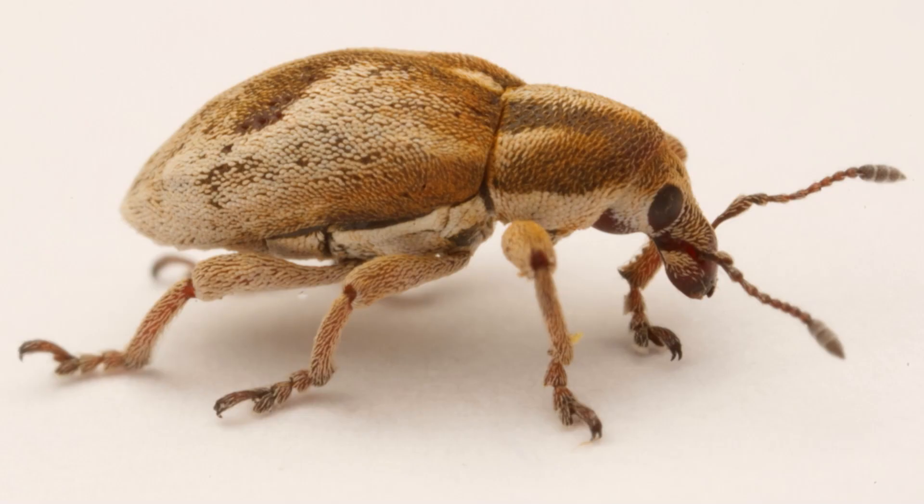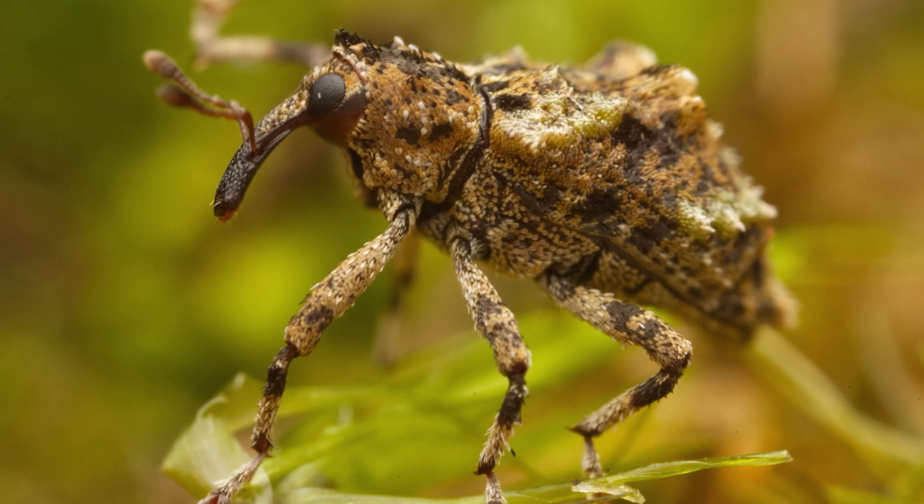I'd say they're one of the most loved beetles up there. A lot of them look like dogs or cartoon characters, and I think that's why they look very cute.